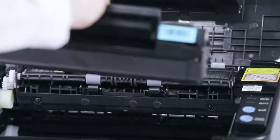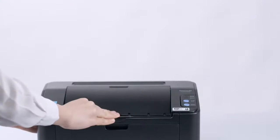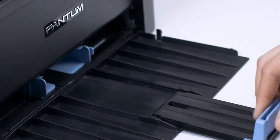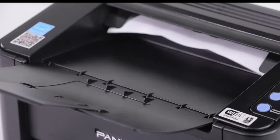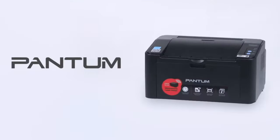The Pantum P-2502W features a sleek and compact design with a metal frame structure built for long-term use. It offers easy one-step wireless installation and can connect with high-speed USB 2.0 and Wi-Fi. Additionally, it allows for mobile device printing with iOS and Android systems using the Pantum app.